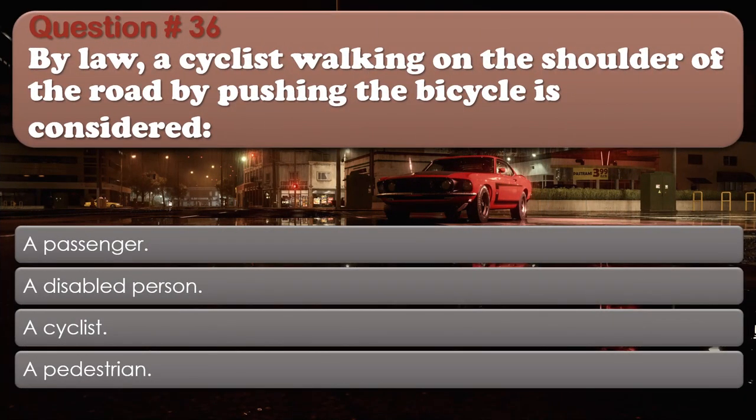Question number 36: By law, a cyclist walking on the shoulder of the road by pushing the bicycle is considered: A passenger; A disabled person; A cyclist; A pedestrian. The correct answer is A pedestrian.